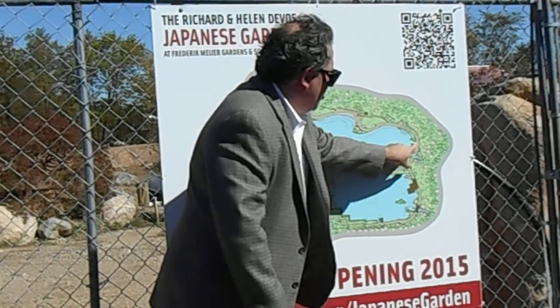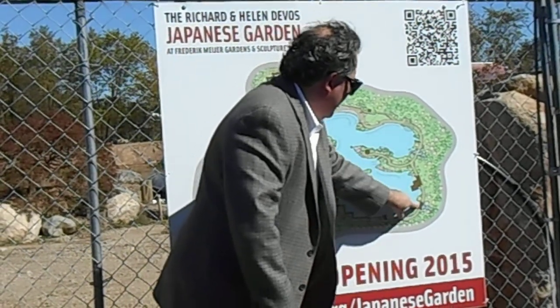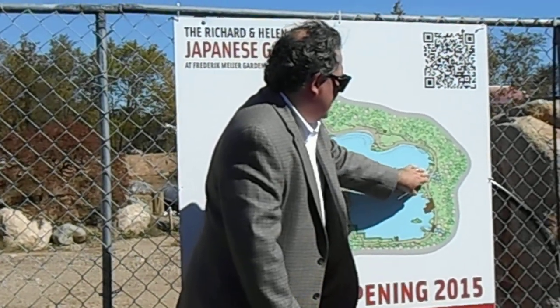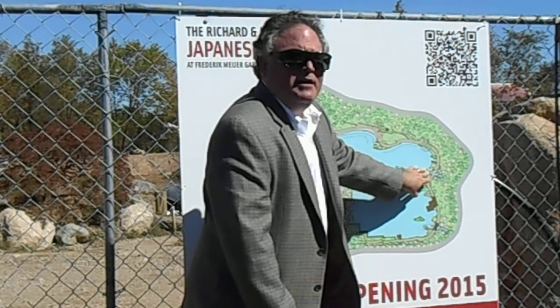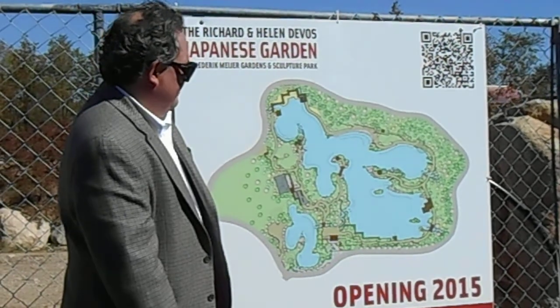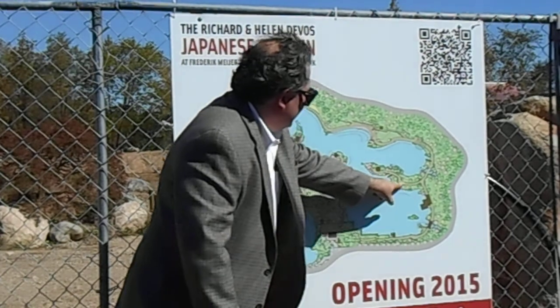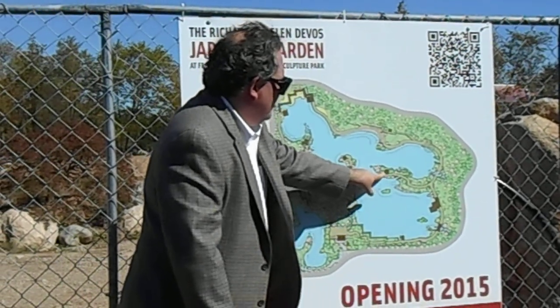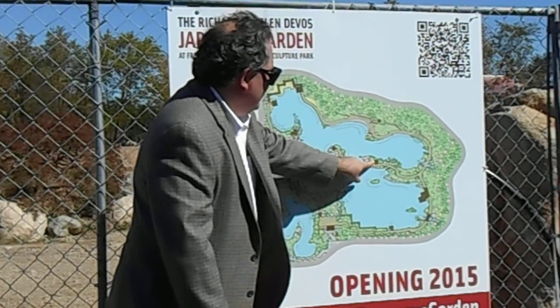There are two very large waterfalls, one here and one here. Symbolically, one is representative of the masculine and the other is representative of the feminine. There's also a peninsula that comes out with an arbor and a pavilion where people can sit and enjoy the view.